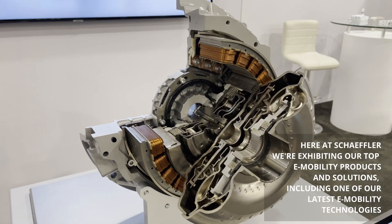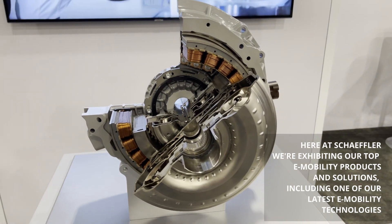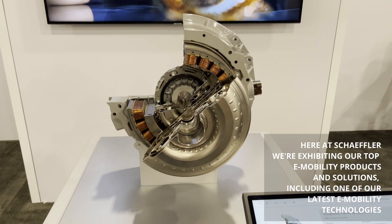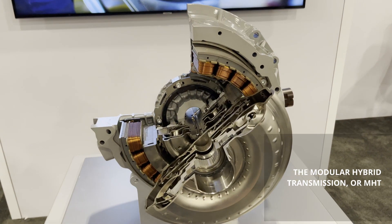Here at Schaeffler, we're exhibiting our top e-mobility products and solutions, including one of our latest e-mobility technologies, the Modular Hybrid Transmission, or MHT.